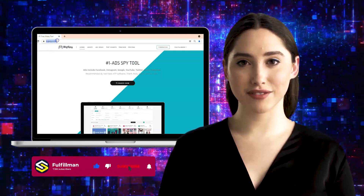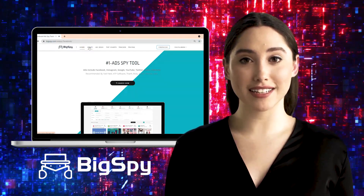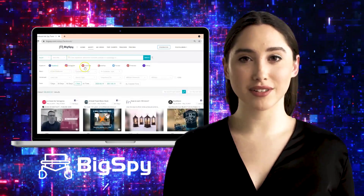Hi guys, welcome back to the Fulfillment YouTube channel. In this video I will explain to you how to use this wonderful tool called BigSpy. This software helps you to find top winning products for your business or personal needs. Now let me introduce to you this tool, BigSpy.